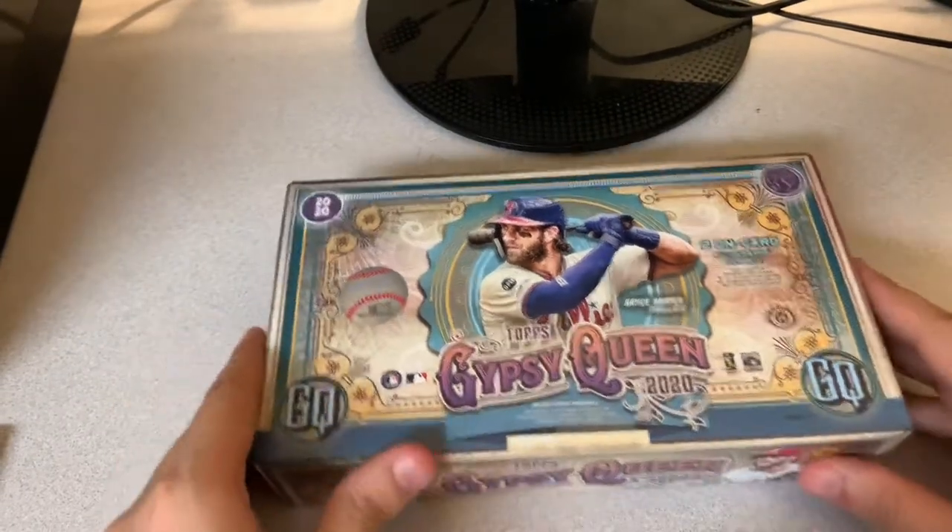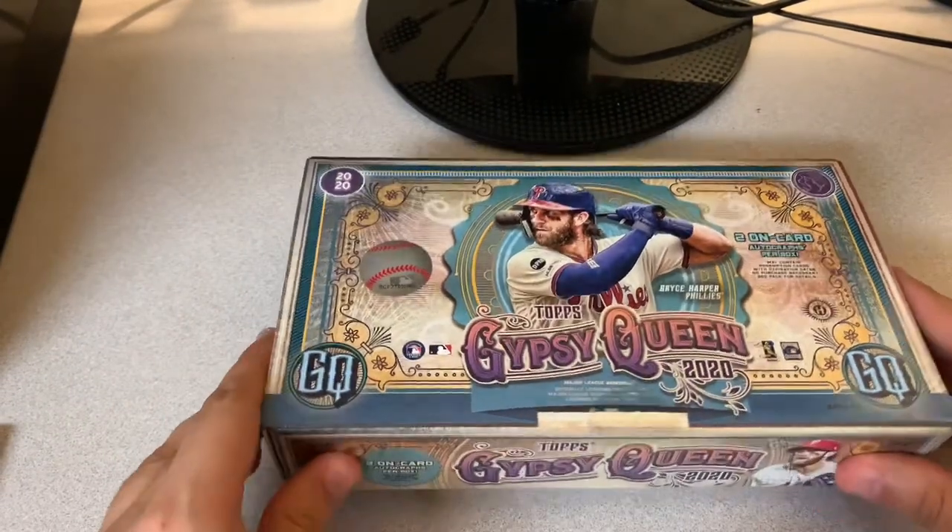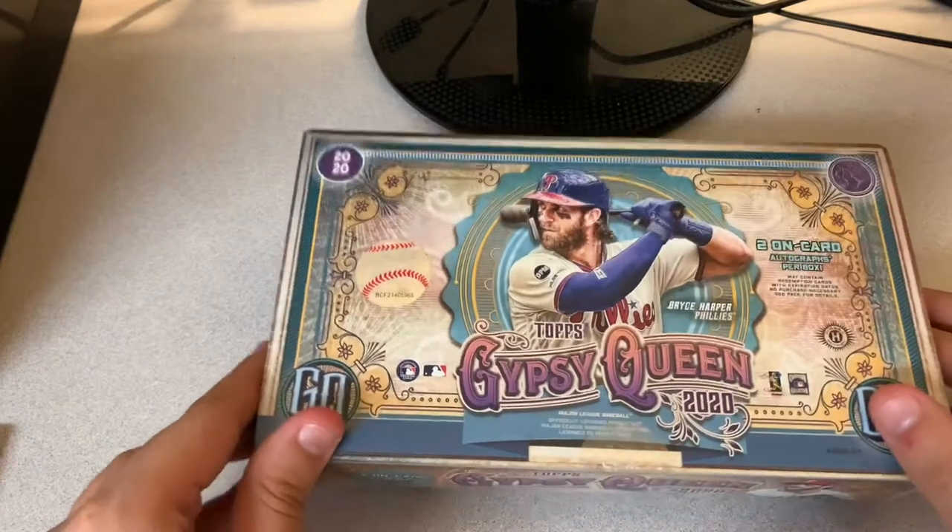All right, back at it today. Jet Morrow 4. I am going to be opening up a Gypsy Queen 2020 Hobby Box.